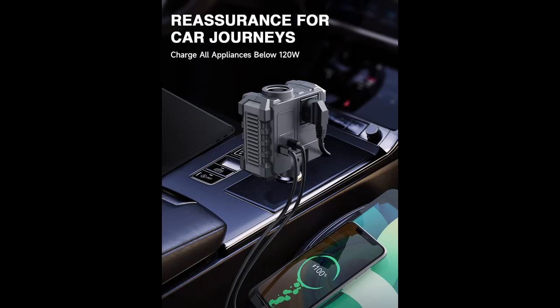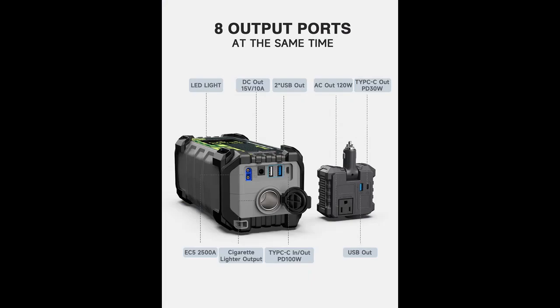PD 100-watt fast charging in car: the portable power station has a PD-100-watt input/output port. It only takes 2.4 hours to fully charge the 240-watt-hour power bank via the car charger, which is included.